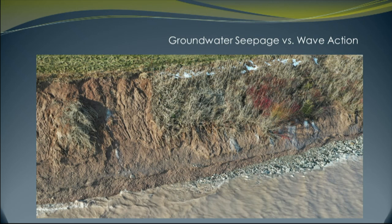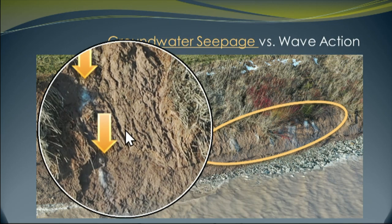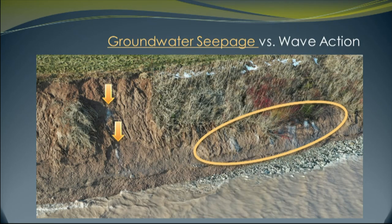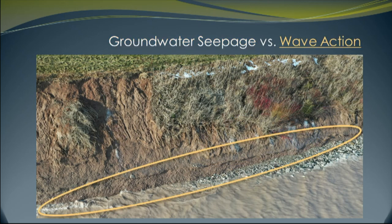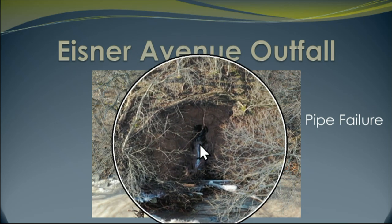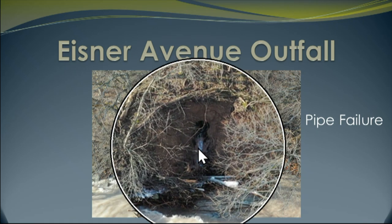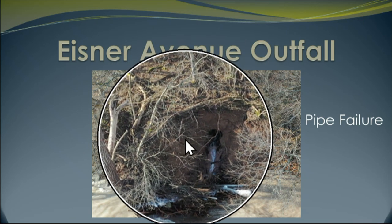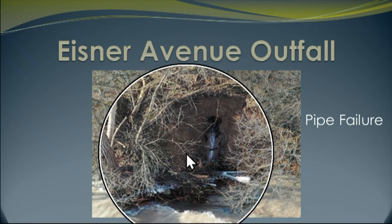Groundwater is also contributing. 2019 was one of the wettest years on record — not only Lake Michigan being high, but also rainwater in Wisconsin and Sheboygan. What you see in some of these areas is seepage — groundwater coming through the bank. That's important because it creates an unstable condition that can cause these slopes to erode. Down at the bottom of the slope is from wave action. Here's a public infrastructure concern: the Eisner Avenue outfall. The pipe has eroded away and we need to protect and control it. Right now our storm sewer outfall is just eroding more and more bank — we need to extend that bank and provide large riprap.